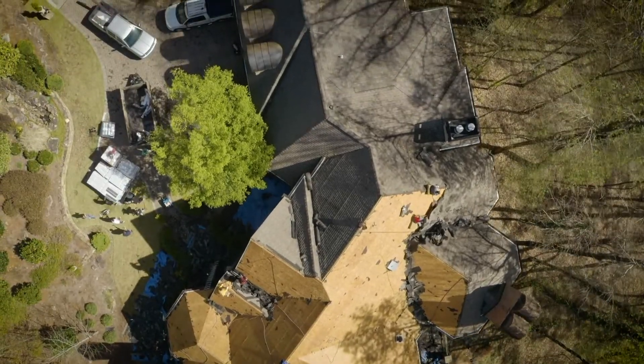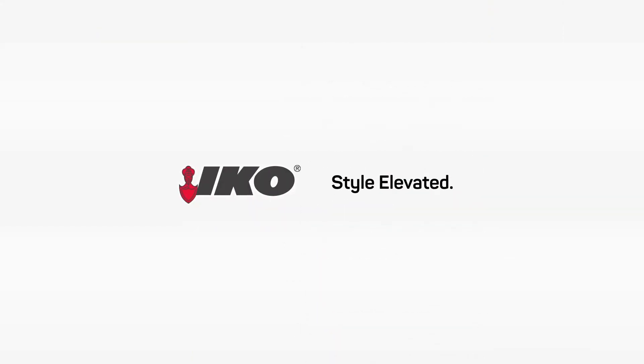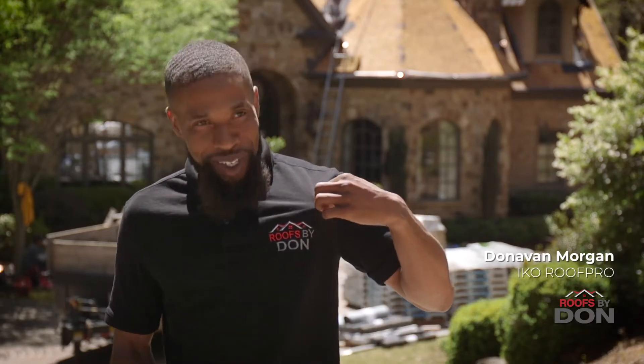With the IKO Dynasty, it's something that we know we can stand behind, and we know that it's a big company that's going to be able to stand behind us and their product. My name is Donovan Morgan, also known as Bruce Baidon, and I work with Bruce Baidon.